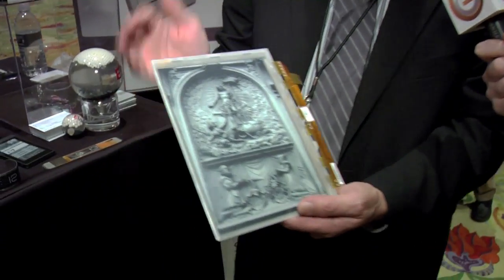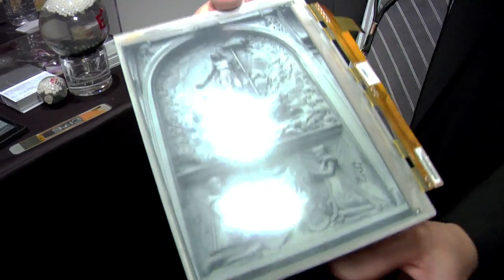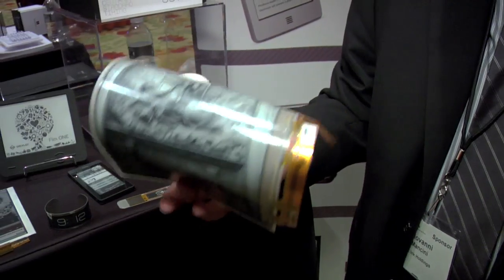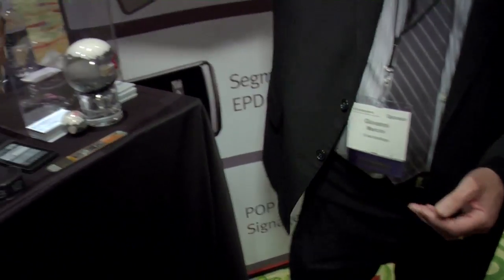As you can see, e-ink is diversifying into a number of different technologies. Some of the novel technologies we're also introducing are very large flexible displays. Here you have a standard display with an image, and what's great about flexible technology is that it's extremely light and extremely bendable — something you can't really do with any other technology except e-ink.